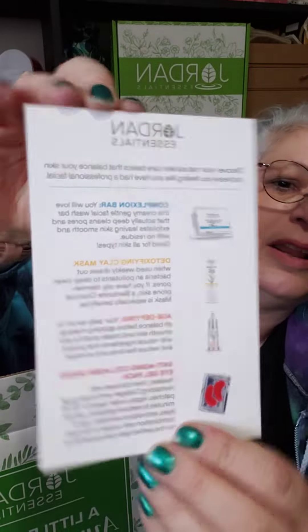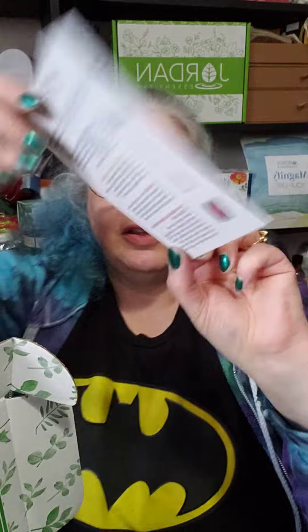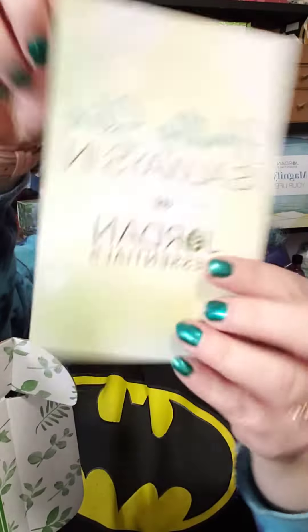So this card here tells you what you get, and this month we got four items. We got the Complexion Bar, the Detoxifying Clay Mask, the Age Defying — I think it's a serum — and then the Anti-Aging Collagen Under Eye Gel Pack. So those are the items that I got in this month's.